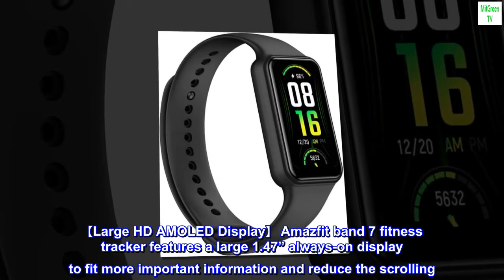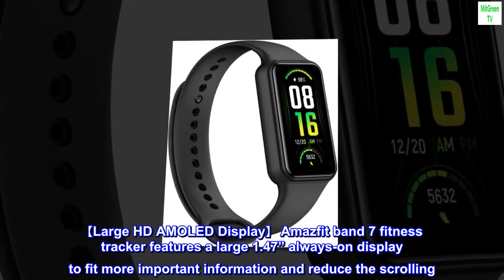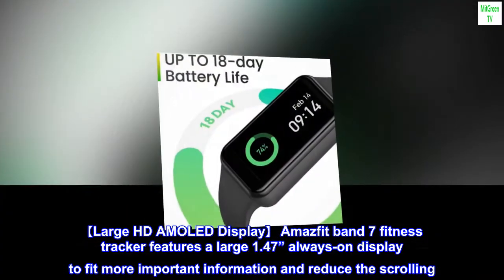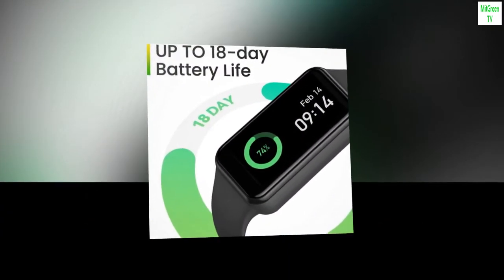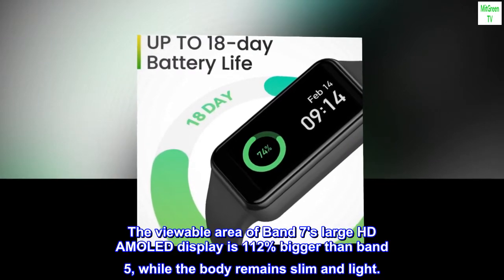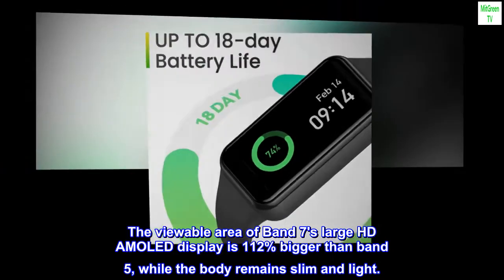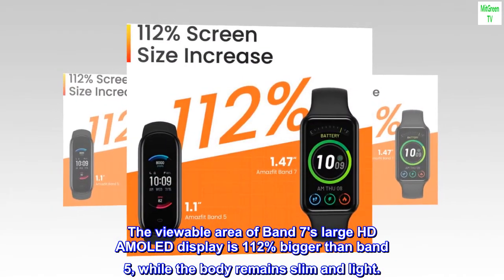Large HD AMOLED display. Amazfit Band 7 Fitness Tracker features a large 1.47" always-on display to fit more important information and reduce the scrolling. The viewable area of Band 7's large HD AMOLED display is 112% bigger than Band 5, while the body remains slim and light.